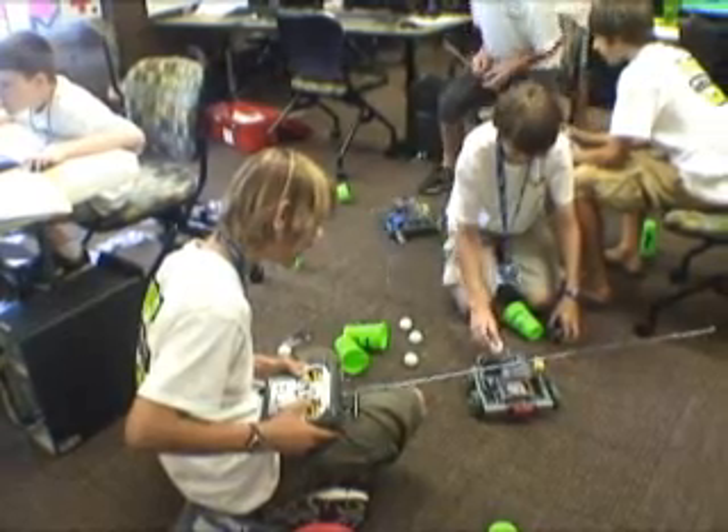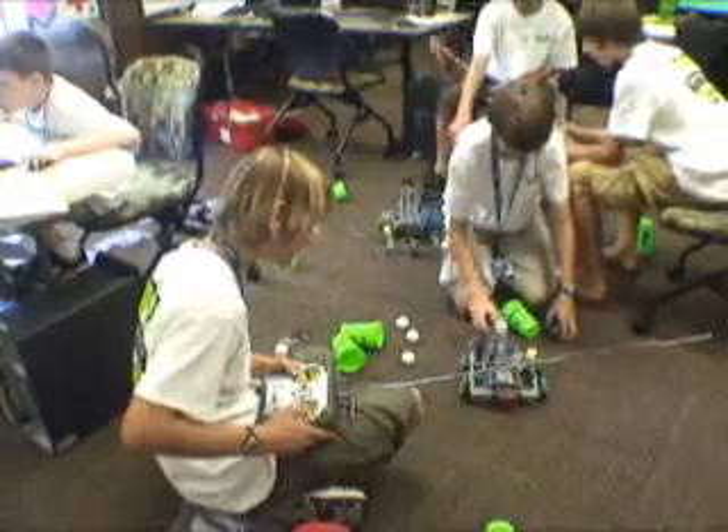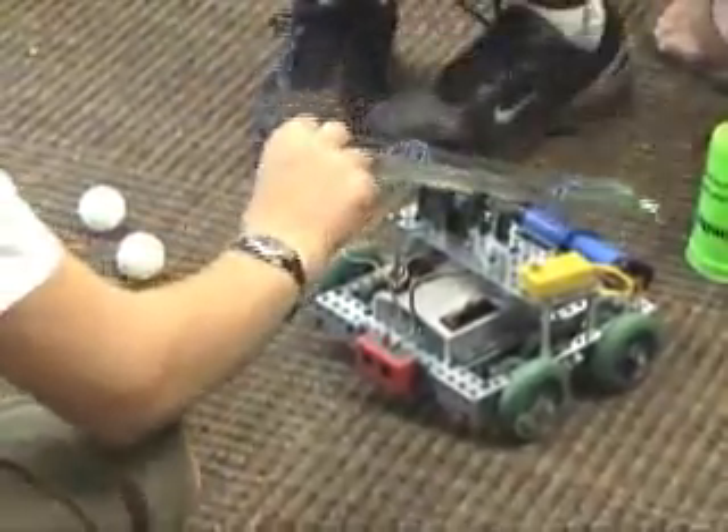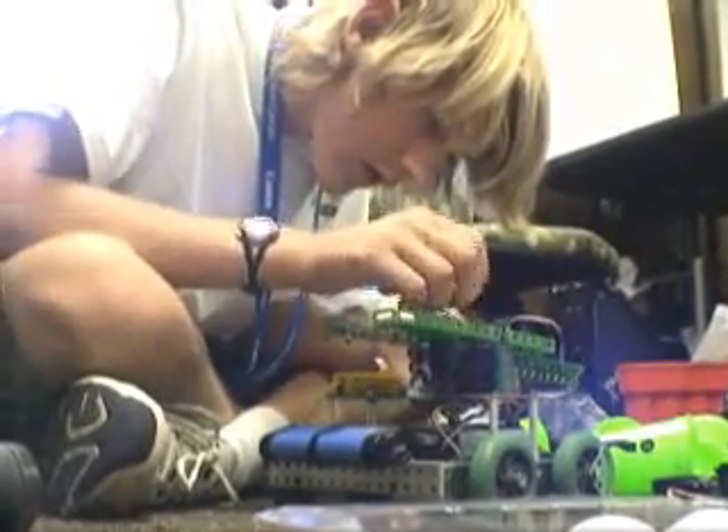The idea of ID Tech is to connect children with technology. I'm Kathy Trimble, I'm from Durham, and I am the director of ID Tech at the Wake Forest location.